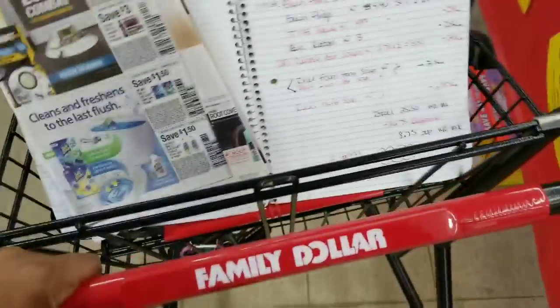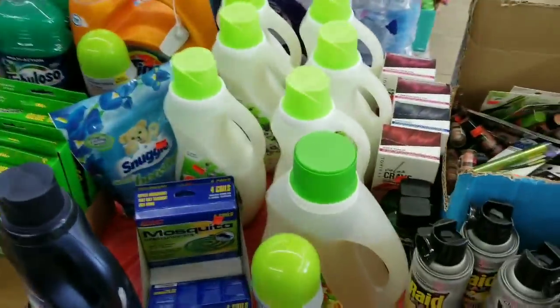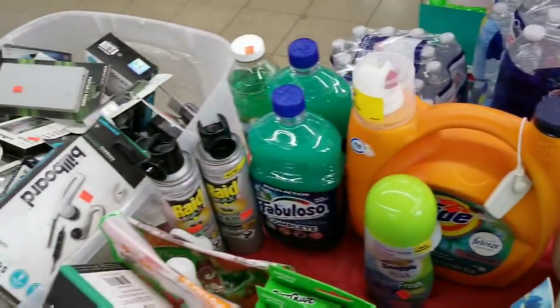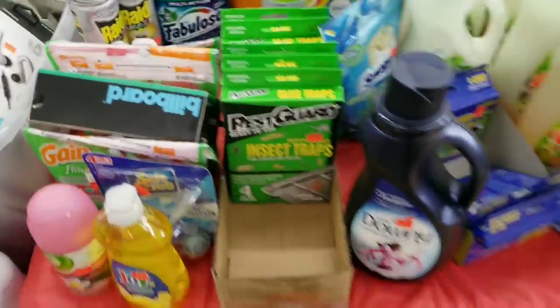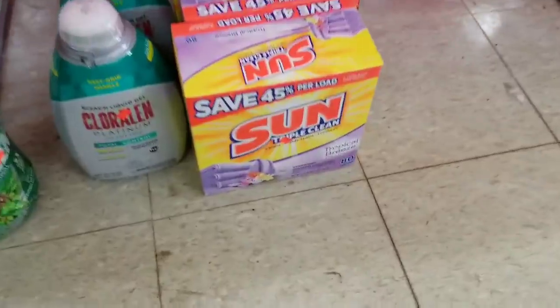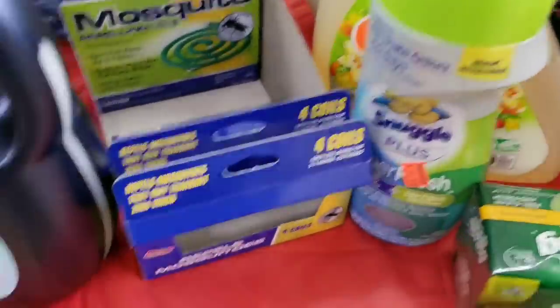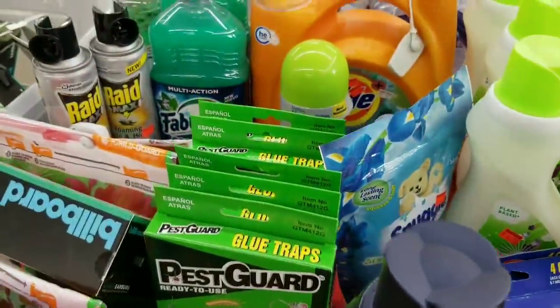I am in Family Dollar and I'm here to check out some of these deals. I see some items have already been taken by other individuals who probably arrived earlier, so we don't have a lot, but I am gonna see what I can do.